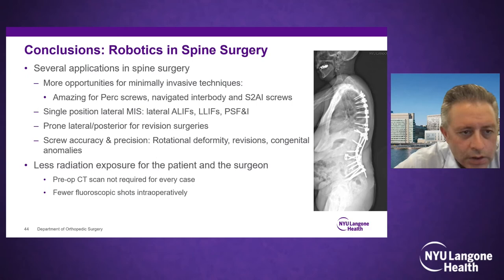In conclusion, there are several great applications for robotics in spine surgery and deformity in particular. It's amazing for percutaneous screws in MIS deformity cases, excellent for S2AI or iliac screws since the end effector and burr keep you on track in the fat part of the ilium. There is definitely less radiation exposure for you, the staff, and potentially the patient. If you're not going to wear lead and try to fluoroscopically place screws, that's a lot of radiation for everyone. Thank you.